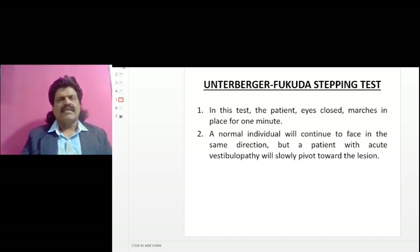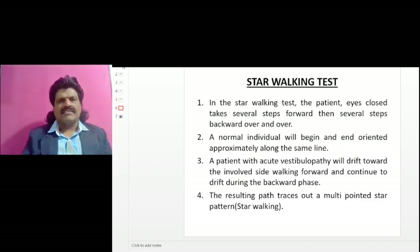Unterberger-Fukuda stepping test: the patient, eyes closed, marches in place for one minute. A normal individual will continue to face in the same direction, but a patient with acute vestibulopathy will slowly pivot towards the side of the lesion.